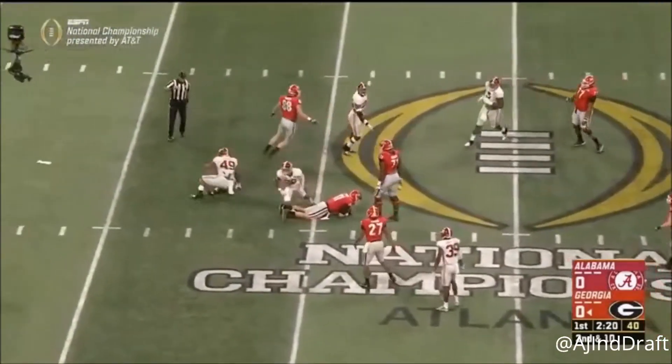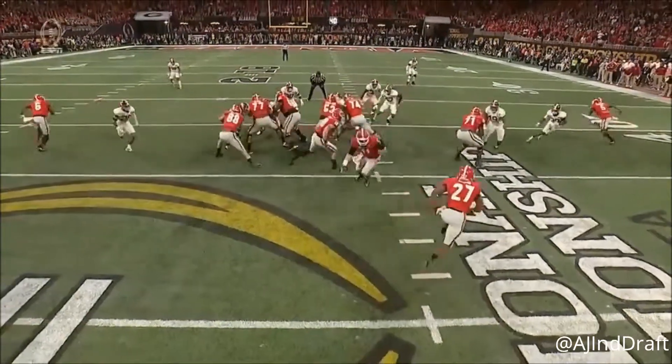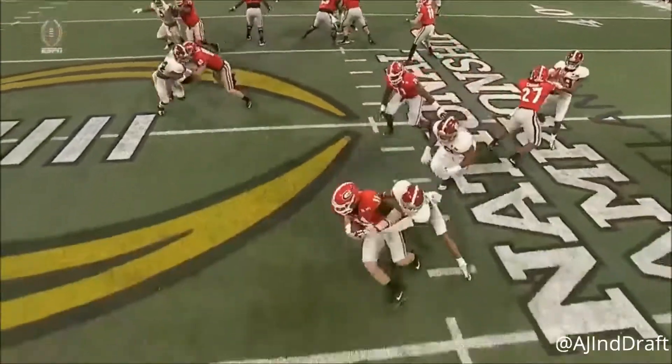Fromm is chased and sacked. One of the tight ends might have needed to kind of recognize that and get back and help him.